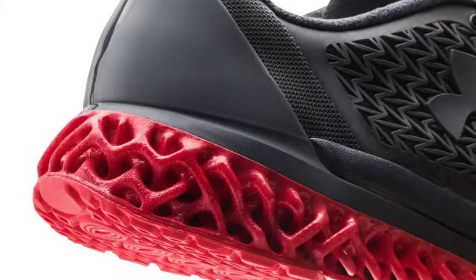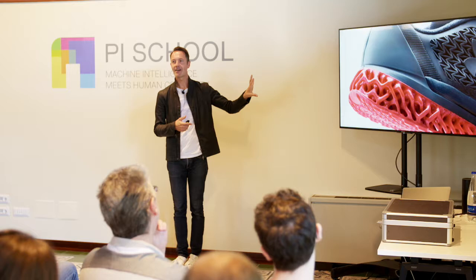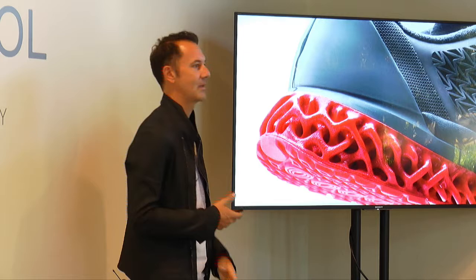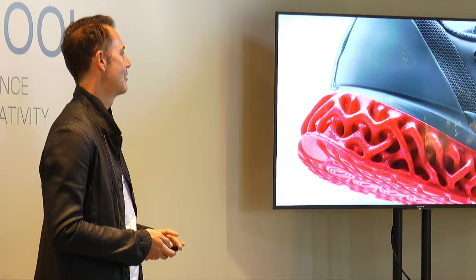This is an example of additive or generative design being maybe used in not so good a way. This is a shoe sole that's being used possibly more as a marketing thing than a real problem-solving thing. This looks great, it's very photogenic, but is it good design? How much does it affect improved functionality? If it improves the functionality, that's how they're marketing it — presumably.